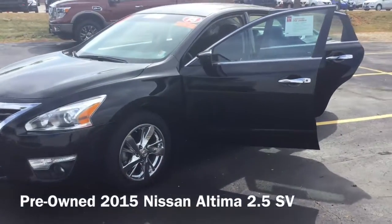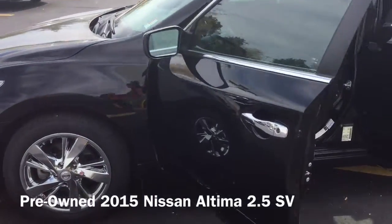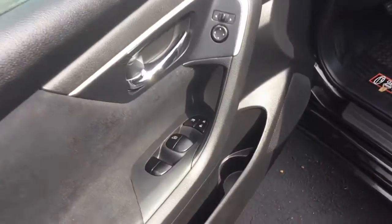Hi, I'm Taylor from Gordie Boucher Nissan of Greenfield. Today I put out this 2015 Nissan Altima 2.5SV in the beautiful super black exterior I know you really like.